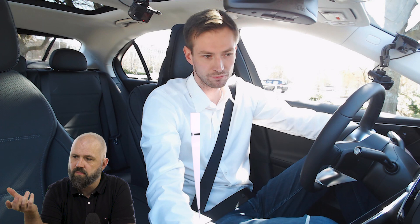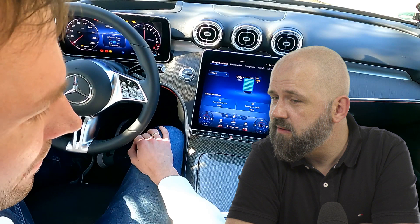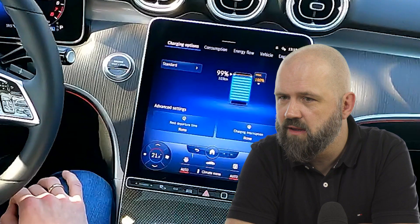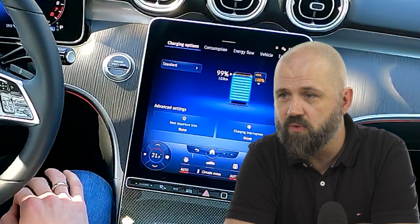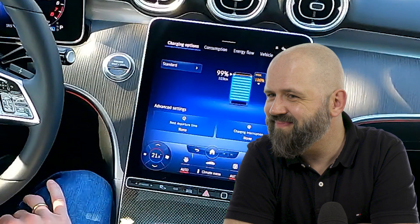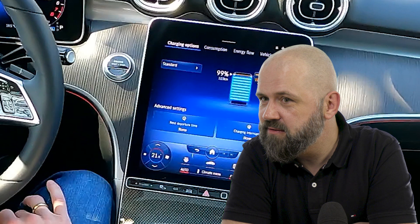This plug-in hybrid will be the most important model of the new generation. A question came up about the AMG lineup and whether V-engines are gone, but that's for the AMG session — so stay tuned for that.